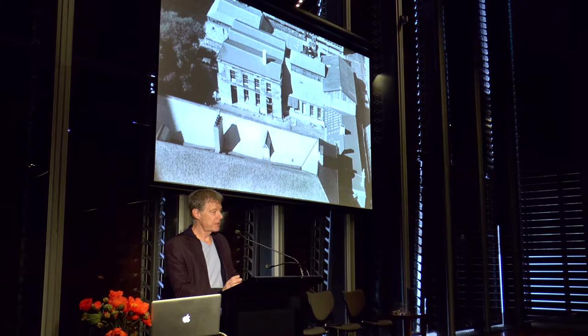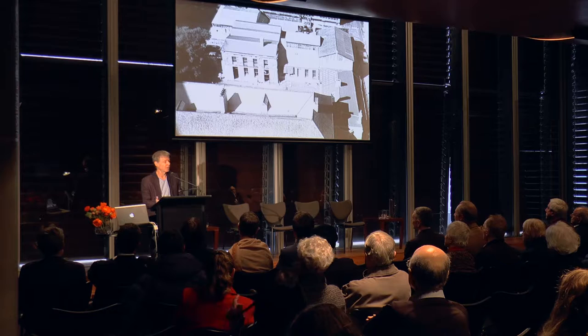Our capacity to neglect the things that we value — and perhaps, in a sense, it's a story of our lives themselves — is incredible.